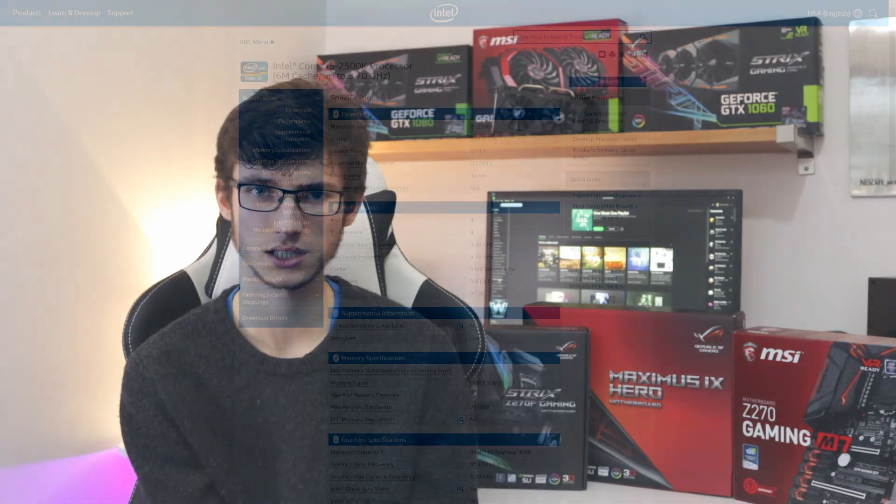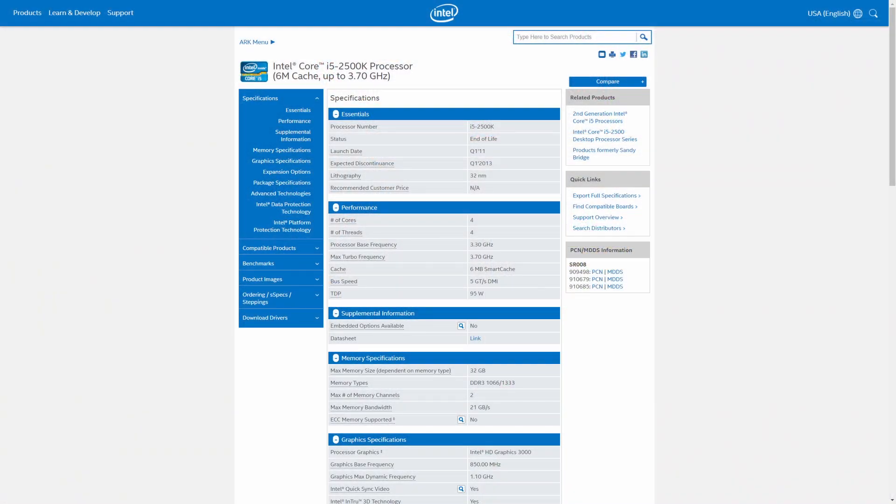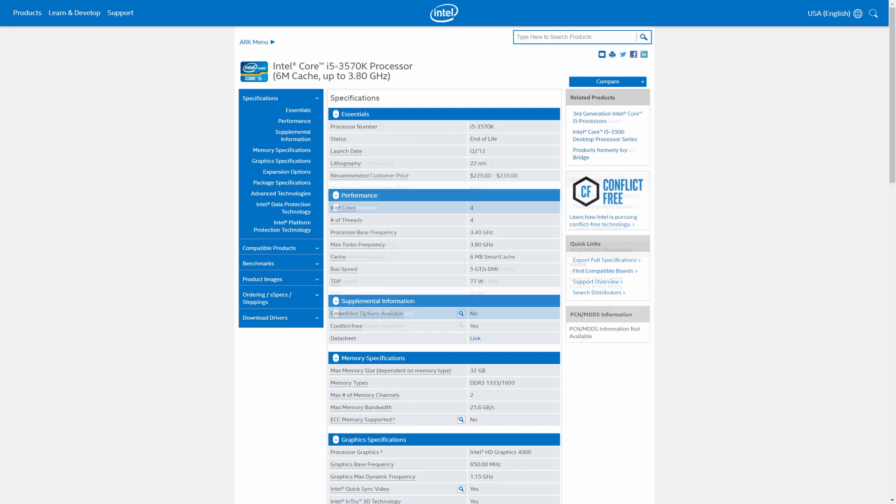It's not worth upgrading to Kaby Lake from Skylake — there's only about a 6–7% performance difference between the two chips. Even going back to Haswell, it's not really worth upgrading; the Devil's Canyon chips hold up pretty well. Moving back to Sandy Bridge and Ivy Bridge, yes you'll see some performance difference, but those chips were really good at the time and still hold up well today. Make sure you actually check whether you're CPU limited in those titles before upgrading.